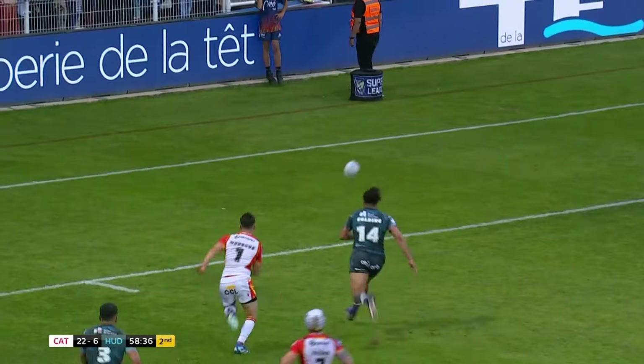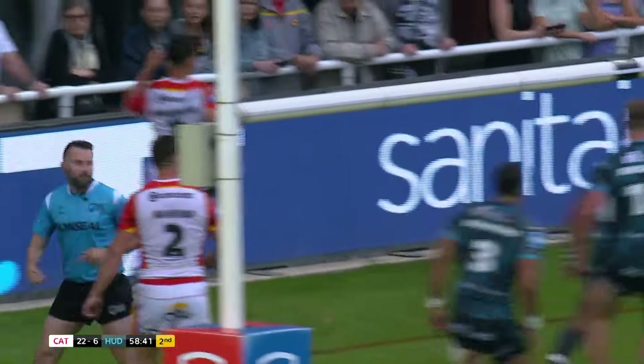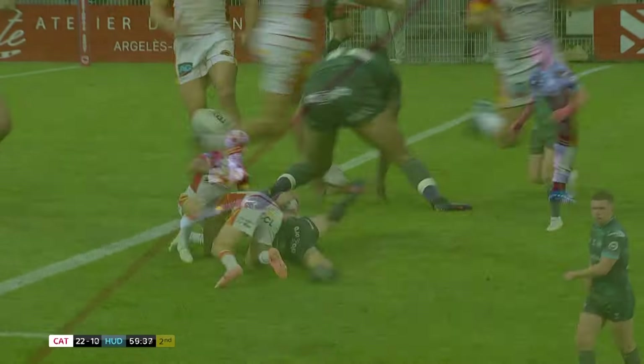That's a great kick over, the chase is on for Aston Goulding — can Goulding get to the ball? I think he has! I think Aston Goulding has got another try for Huddersfield — who would believe this?